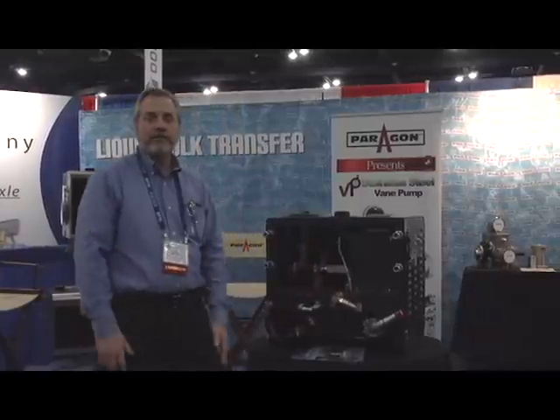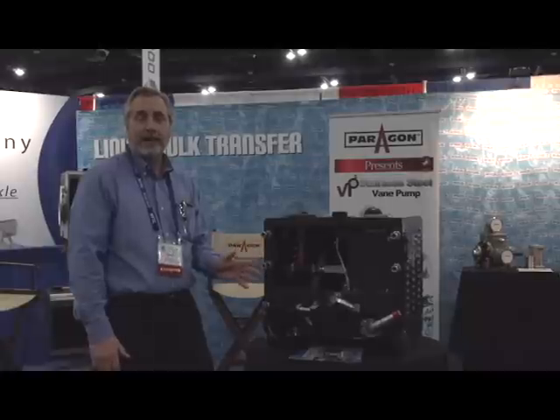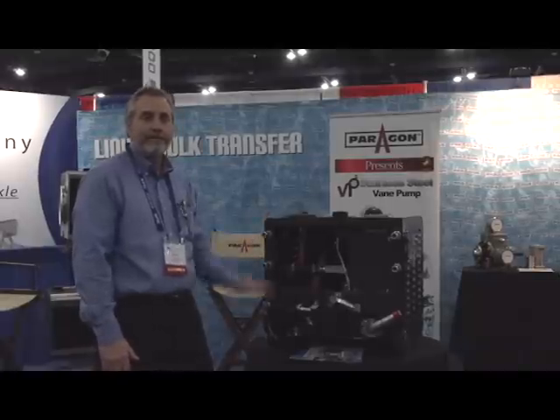So give us a try, give us a call. It's on our website at www.paragondirect.com. You'll find it under the HydroChem. Thank you.